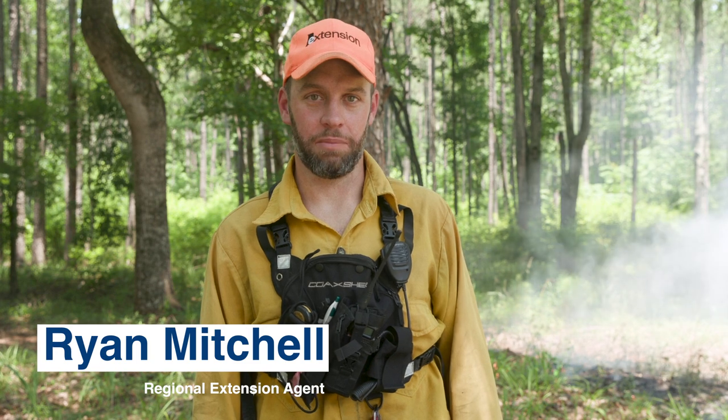Hi, I'm Ryan Mitchell, Forestry, Wildlife and Natural Resource Regional Agent with the Alabama Cooperative Extension System. Today we're going to explore the differences between good fire and bad fire in land management, as well as how Alabama Extension can help.